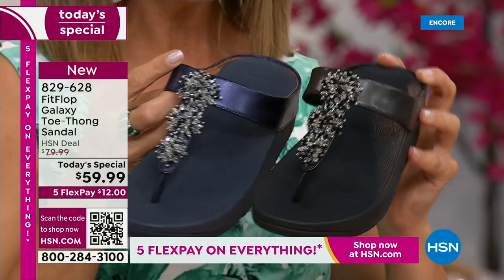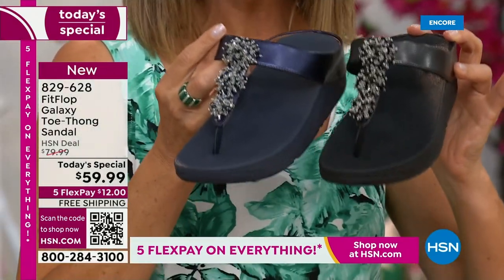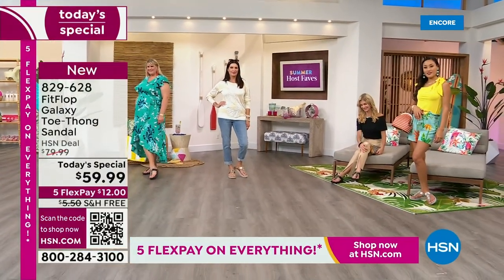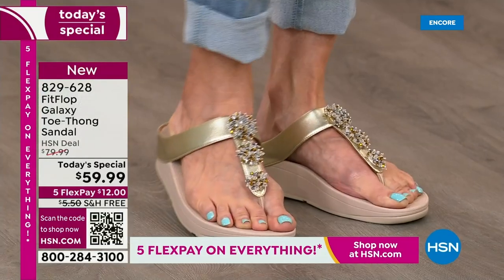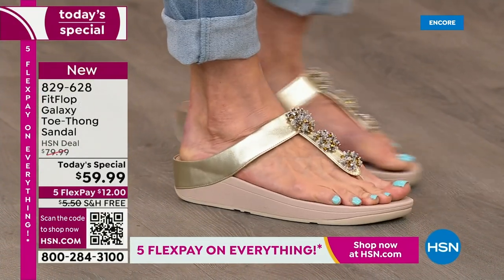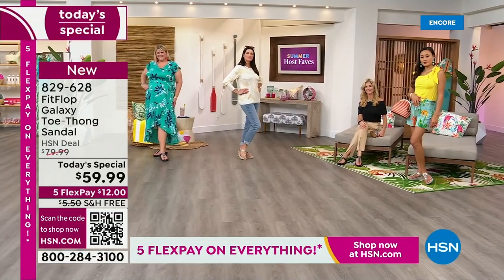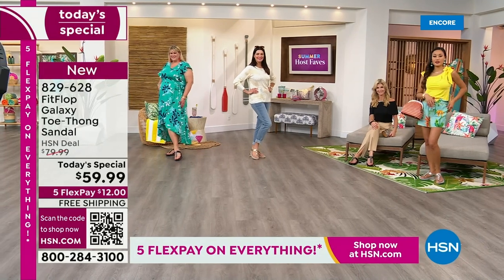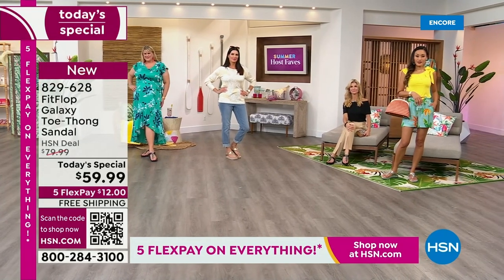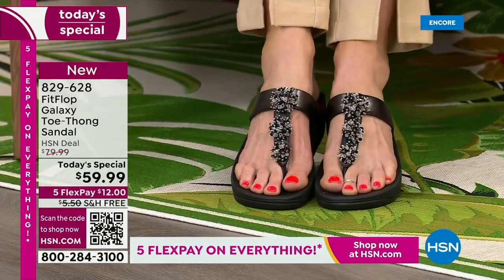Here at HSN, we have something very, very special. I dare you to compare — the closest thing you'll find out there is the Roomba for $110. We can help you get this home for $12 a month. In honor of our Summer Host Faves event — 48 hours of nonstop shopping — we're not only giving you flex pay, but free shipping on this FitFlop sandal. I don't remember the last time we had free shipping on FitFlop.